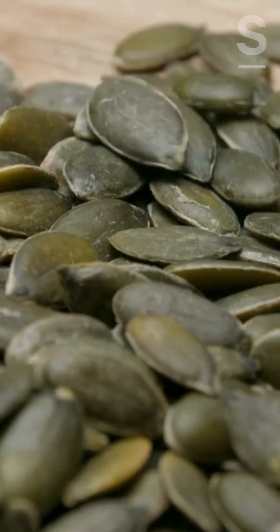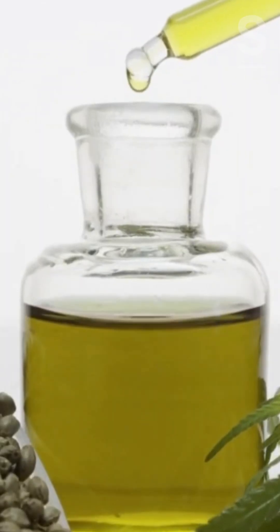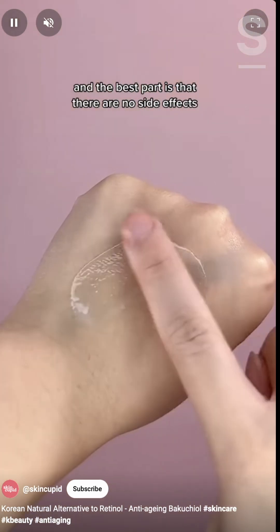For consumers seeking animal-free alternatives to tallow-based moisturizers, particularly natural one-ingredient products, Sivamani suggests cold-pressed pumpkin seed oil, virgin olive oil, coconut oil, and jojoba oil. For those looking for an effective alternative to retinol, he suggests Bakuchiol-based serums.